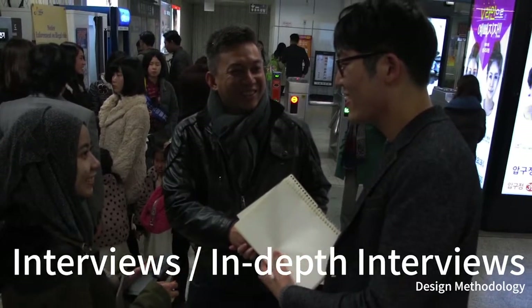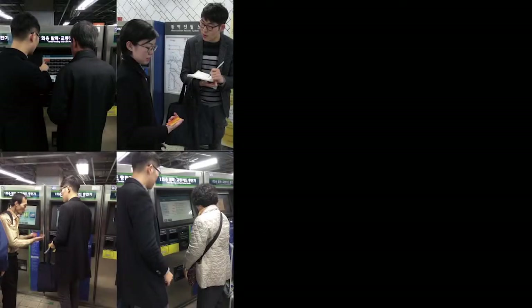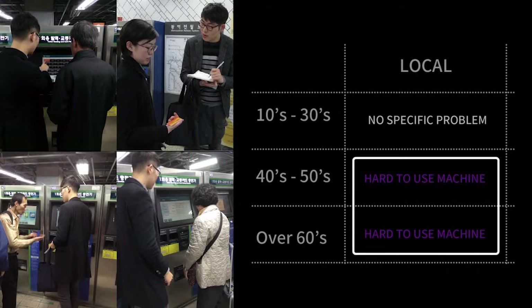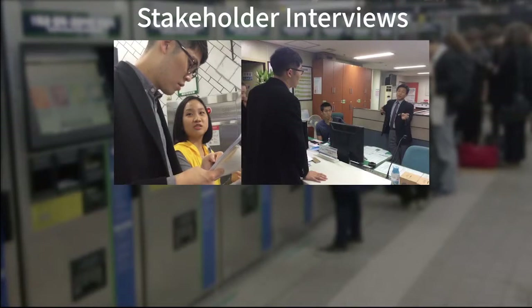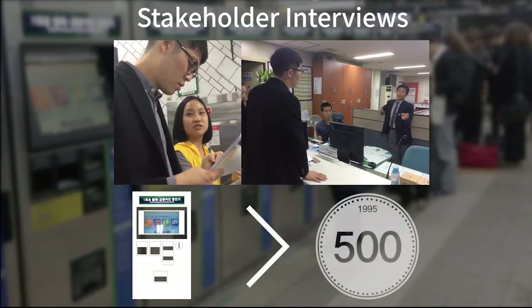We also did interviews with users and stakeholders. Throughout the interviews, we found out that local users don't have that much problem with the deposit system since it has been five years. But for users over 50, they were having problems using the ticket machine. For foreigners, about half of the users knew about the deposit system, informed by their friends or hotel desks, and the other half had suffered confusion at their first trial. The interview results were pretty much the same as the interviews of stakeholders, volunteers, and station employees. Interestingly, they thought the ticket machine user interface problem was much more important compared to the deposit problem, since they had to check every time whether users were doing well.